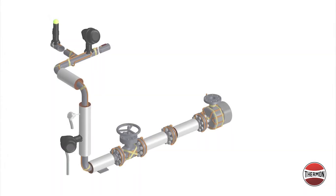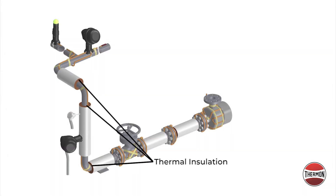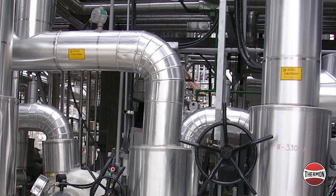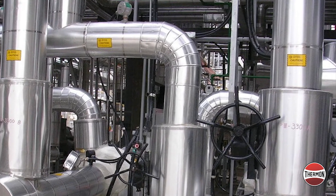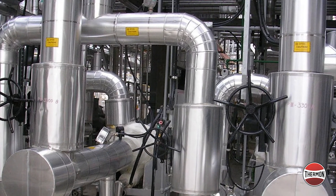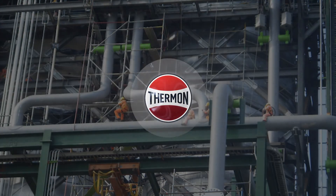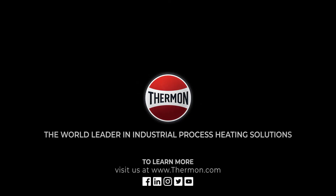Regardless of the heat tracing method, one of the most critical components of any heat tracing system is the thermal insulation. Due to the tendency to have heat tracing and insulation assigned to separate trades or contractors, some performance concerns can be experienced unless the personnel responsible for both areas are adequately trained. For additional information on freeze protection solutions or other applications that require heat trace, visit us at www.thermon.com.